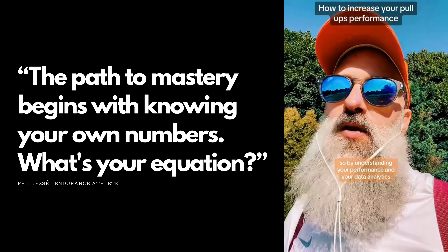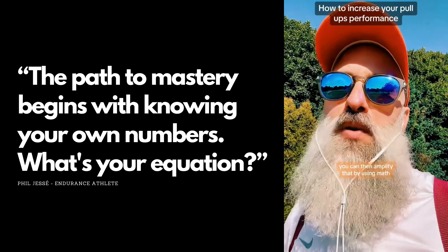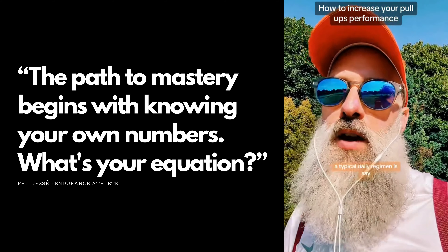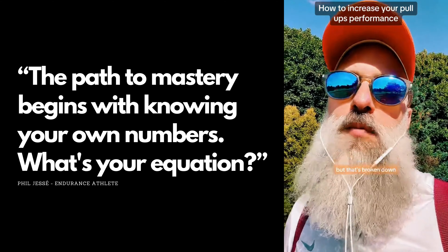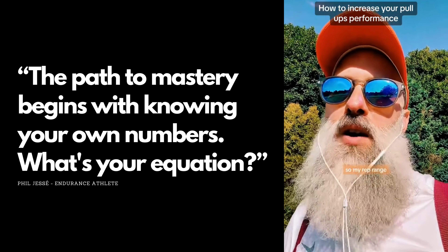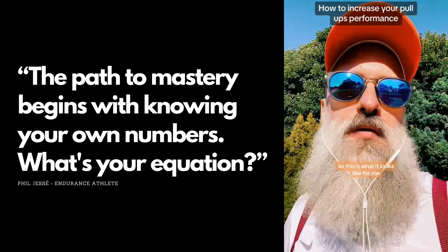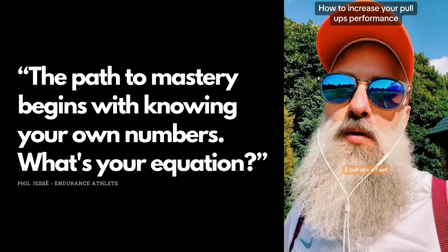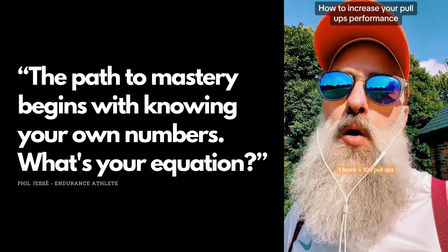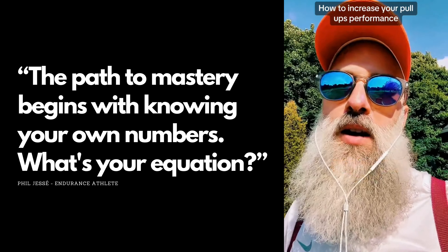By understanding your performance and data analytics, you can amplify that using math. For me, a typical daily regimen is 500 pull-ups, broken down like this: I go really small to go big. My rep range is capped at five reps max per set. Five pull-ups equals one set, 20 sets equals one block, one block equals 100 pull-ups, and I repeat that five times — that's my 500.